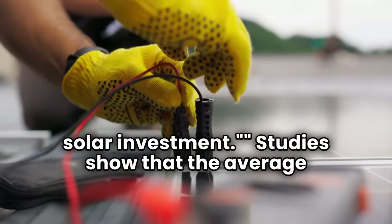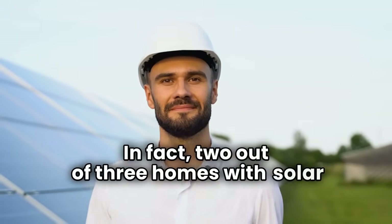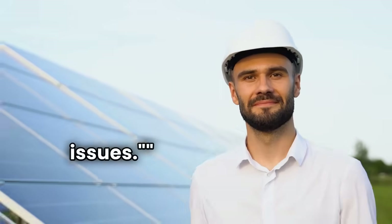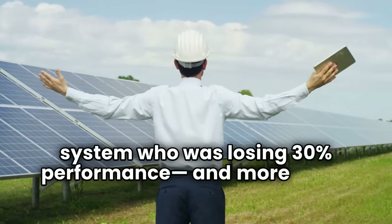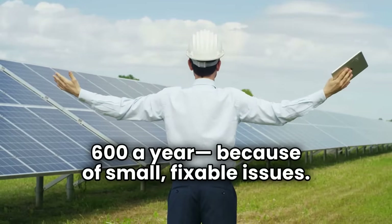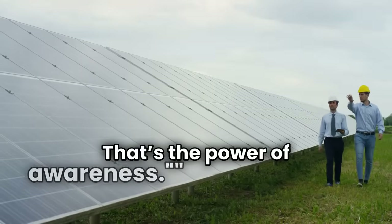Studies show that the average residential solar system runs at just 75-80% efficiency. In fact, two out of three homes with solar panels underperform their rated capacity, mostly due to fixable issues. I recently helped a neighbor with a 6-kilowatt system who was losing 30% performance and more than $600 a year because of small, fixable issues. After one afternoon of simple optimizations, her system jumped to 94% capacity. That's the power of awareness.